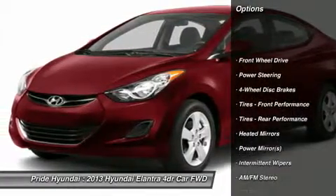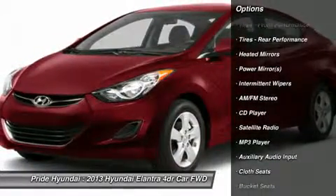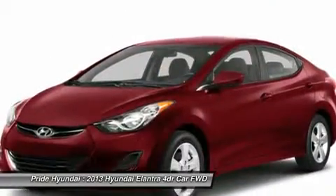Stability control, traction control, anti-lock braking system, air conditioning, driver airbag, adjustable steering wheel, power steering, four-wheel disc brakes, keyless entry, cruise control.